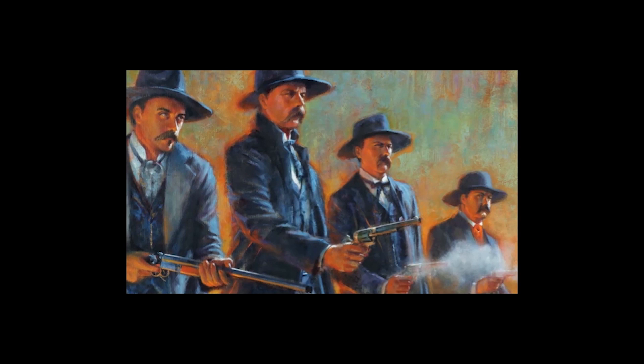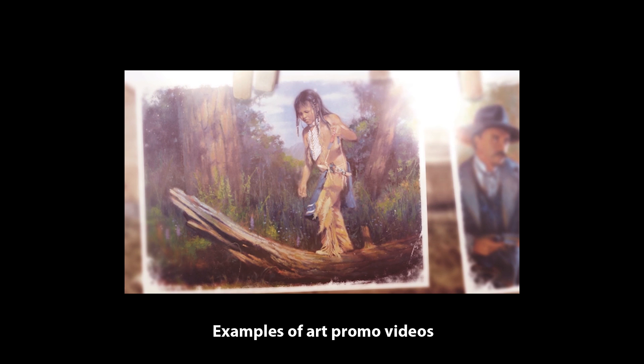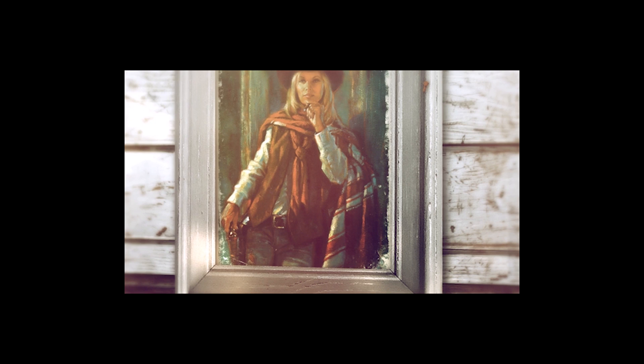Promotional Art Video — this is an amazing slideshow showcasing your artwork.